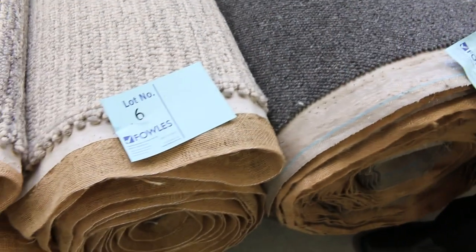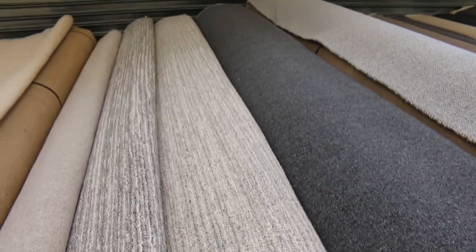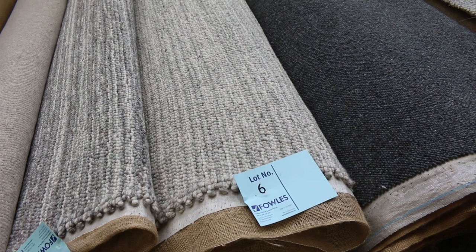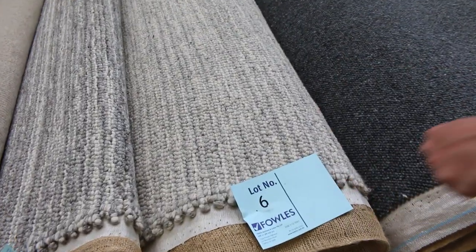For the size, lot number 6 there is around about 9 metres, but the key there is you just need to download the catalogue, and the catalogue will tell you exactly the size of each of these rolls. They're all the same width — they're all 3.66 metres wide — and they'll be various lengths. So download the catalogue and look at lot number 6; that will tell you exactly how big that roll is.